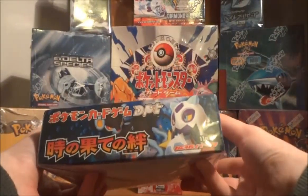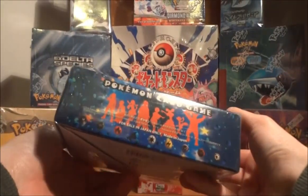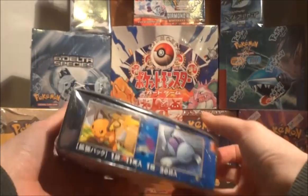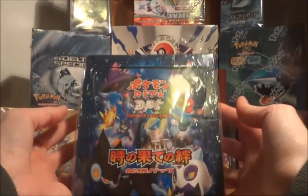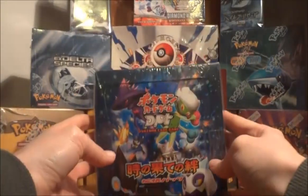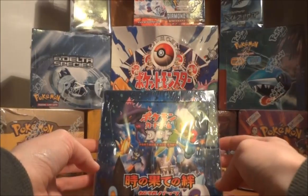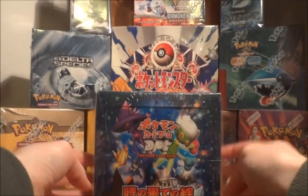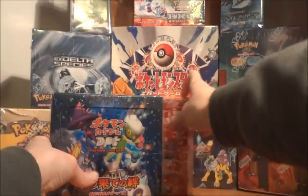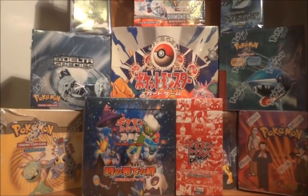I'm not seeing a first edition stamp anywhere, and I'm honestly not sure how first edition and unlimited editions worked in Japan — whether they applied to all the sets or just some. I'm just not an authority on Japanese cards yet, but I definitely hope to be learning more as I open some of this stuff up. Pretty excited about this box — Rising Rivals, or Bonds to the End of Time, is a really awesome set and I think there's just some great cards in here that I'm hoping to pull.